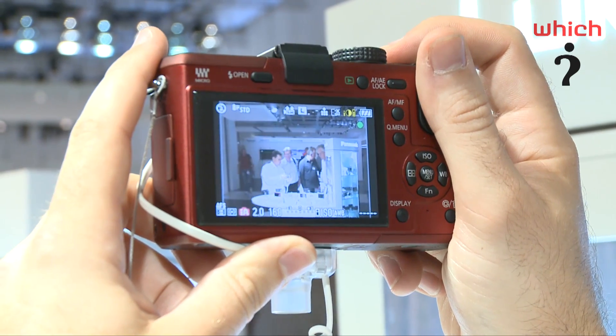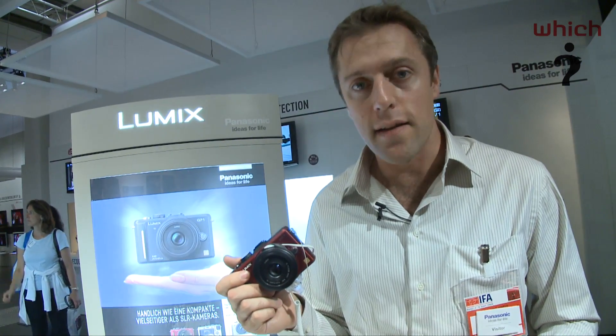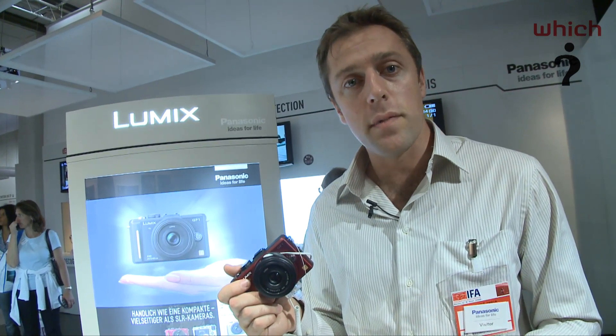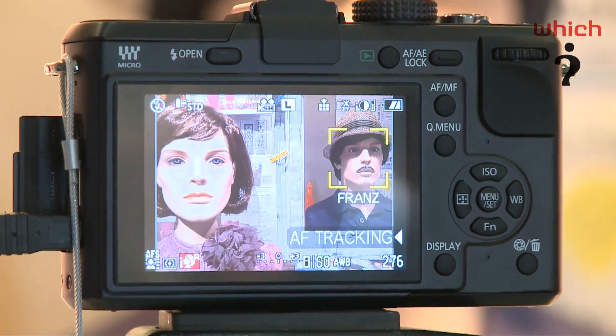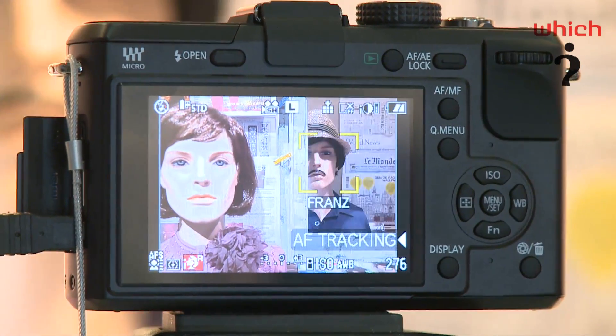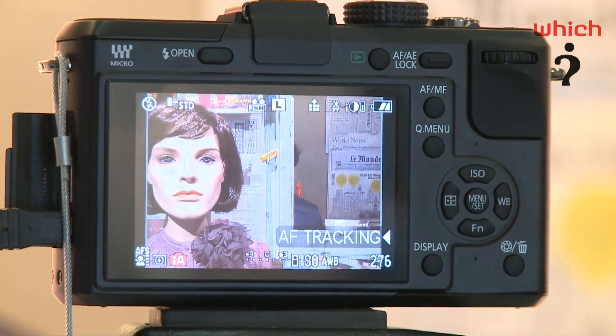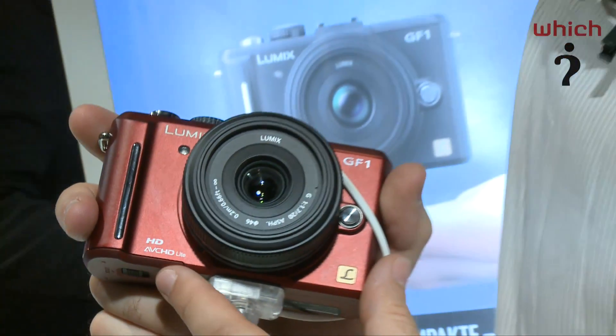It has a 12-megapixel sensor, and it also has Panasonic's latest face recognition technology, which can recognise up to six faces and prioritise the exposure settings when those recognised faces are in a group. You can take up to three photos of a person for the camera to learn to recognise them, and then in a shot they'll stand out well. It features a high-definition video mode, and files are saved in AVCHD.